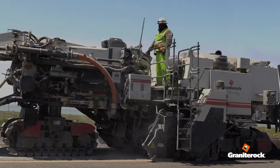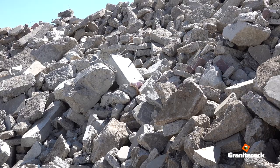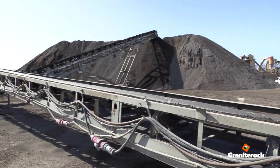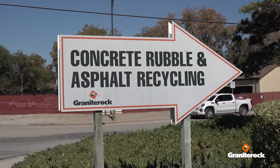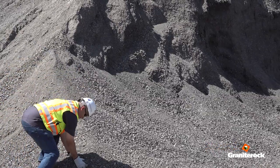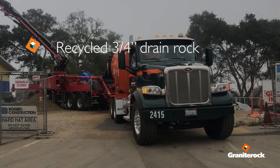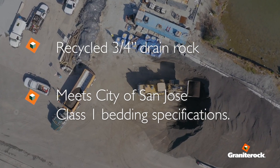Granite Rock pioneered CIR early on, particularly the facilities we have in San Jose and in Redwood City. They support a lot of the Bay Area activity because it's very expensive to take that material to the landfill. So being able to bring it in, and once it meets our acceptance criteria, we can process it and then make and inspect recycled Class II base rock. When we isolate for pure concrete, we can make recycled three-quarter drain rock that also meets San Jose Class I bedding specification.